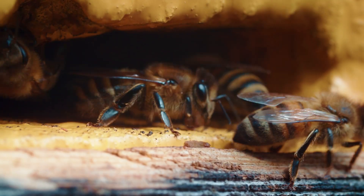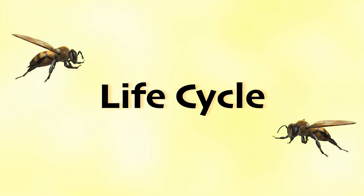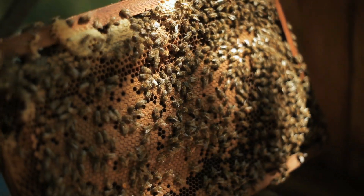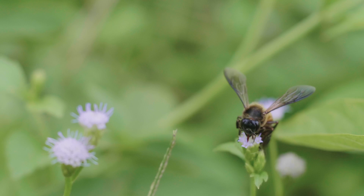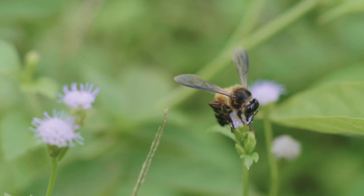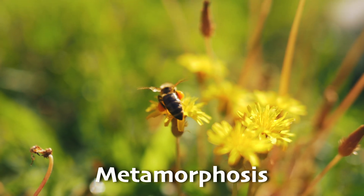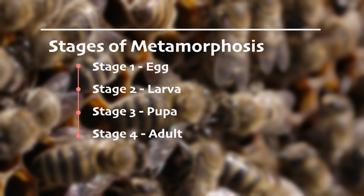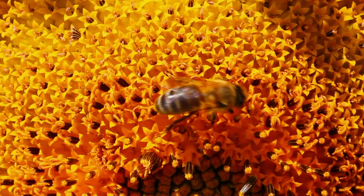In the hive, everyone has a role to play to keep things running smoothly. No matter what kind of bee, they all start out as a tiny egg, and they each get their own cell in the honeycomb. It takes about 21 days for a bee to grow from an egg to a fully mature bee, going through an incredible transformation process called metamorphosis. During metamorphosis, they go through several stages: egg, larva, pupa, and finally into adult bees, ready to take on their roles in the hive.